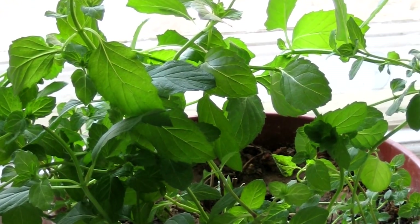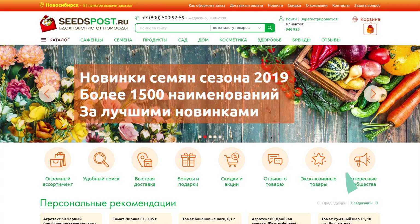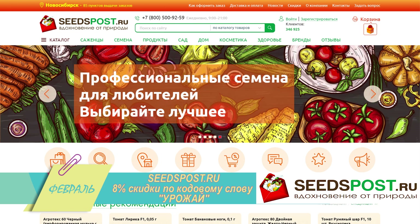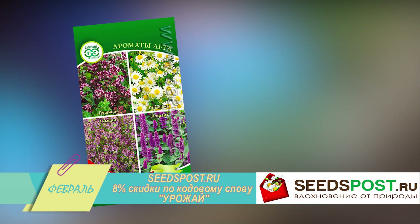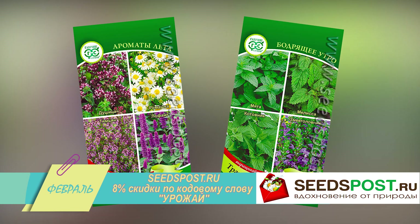Ассортимент зелени подбирайте по своему вкусу. Сейчас легко найти семена для рассады в домашних условиях. Например, на сайте seedspost.ru представлены не только семена отдельных трав, но и сразу готовые сборы: летний, состоящий из душицы, ромашки, тимьяна и лофанта, и бодрящий — из мяты, мелиссы, котовника и змееголовника.